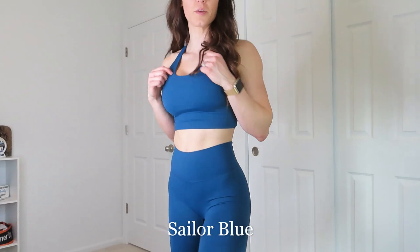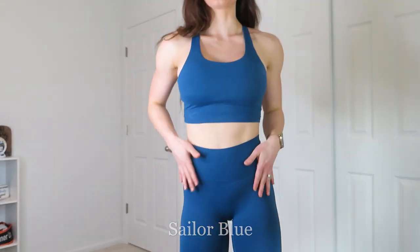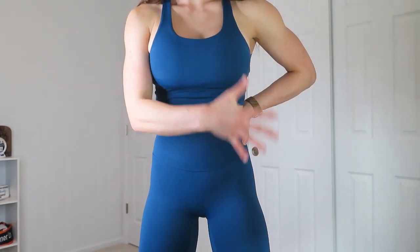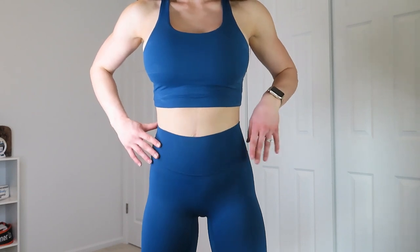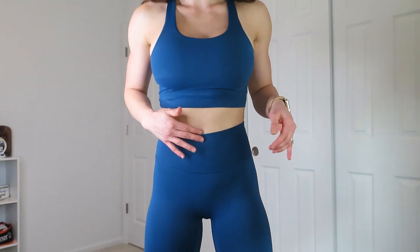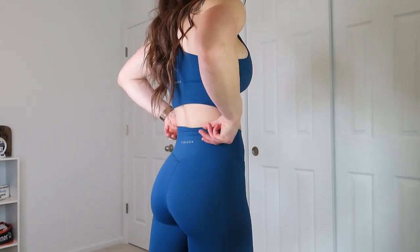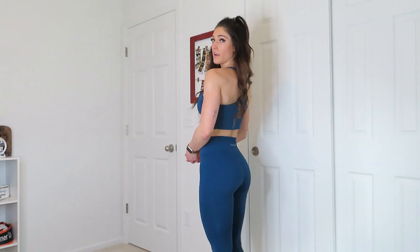This is going to be one of my favorite sets. This is sailor blue and I'm wearing the razorback top and the best friend leggings — no front seam, aka no camel toe. They come up to a really good level, sitting right at my belly button. They are compressive but not super thick — a little bit of a thinner material overall. I am in love with this set. It really forms to my body, very comfortable and very flattering.